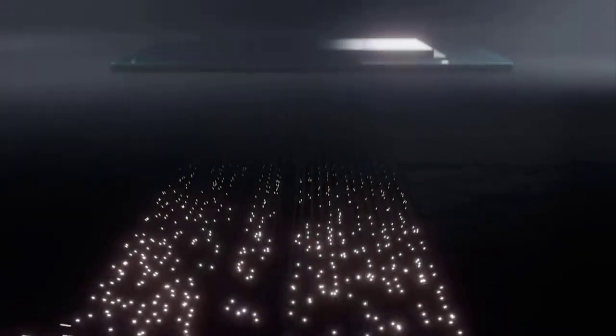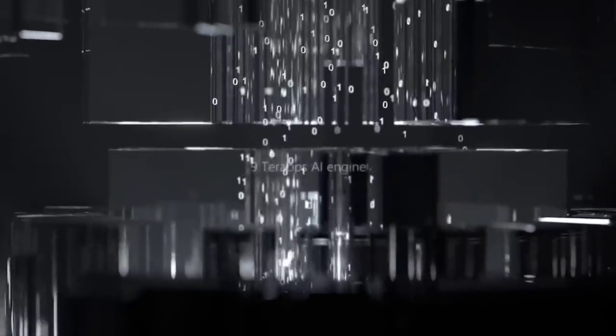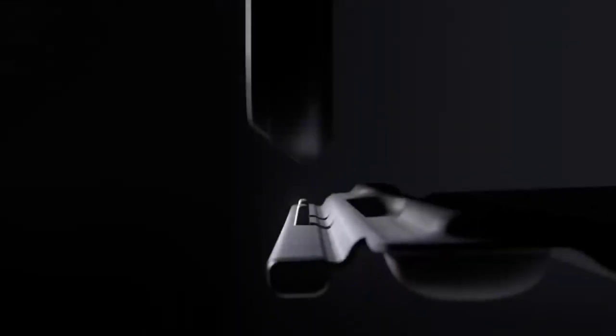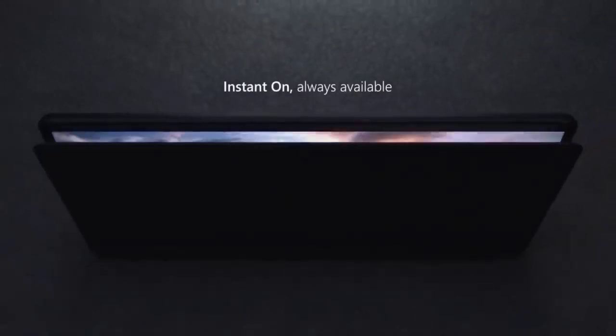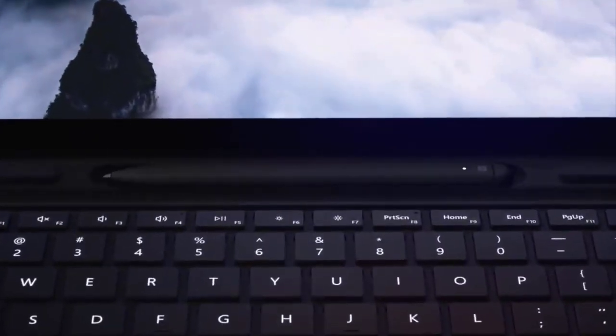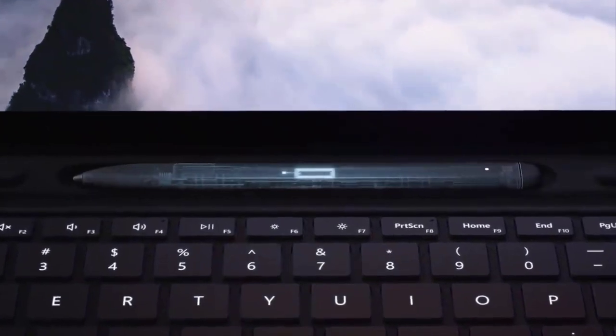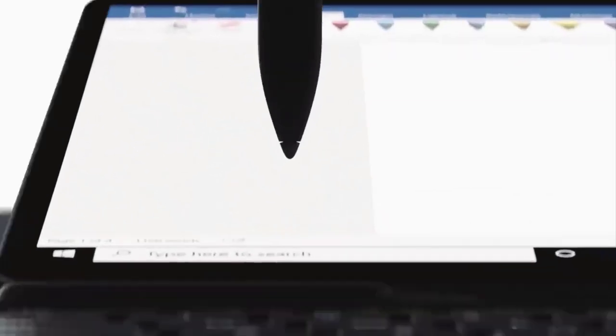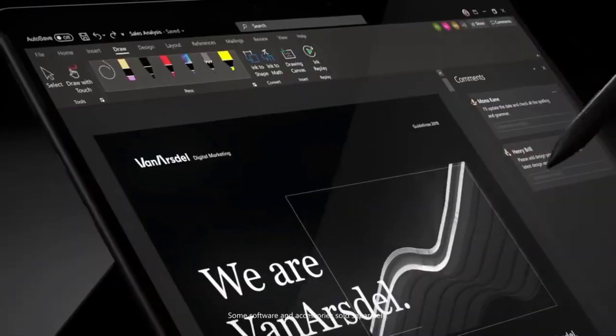With both Wi-Fi and LTE cellular data connectivity, you can access cloud storage and websites even if a wireless internet network isn't available. This note-taking tablet comes with several sizes of memory, from 8 to 16GB of RAM and 128 to 512GB of storage, so you'll almost never run out of space. The 13-inch screen gives you a virtually edge-to-edge picture, and it measures just 7.3mm thin and weighs 1.7 pounds, making it the perfect size to slip into a tote bag. With a battery life of up to 13 hours, you can work all day without needing to recharge the tablet.